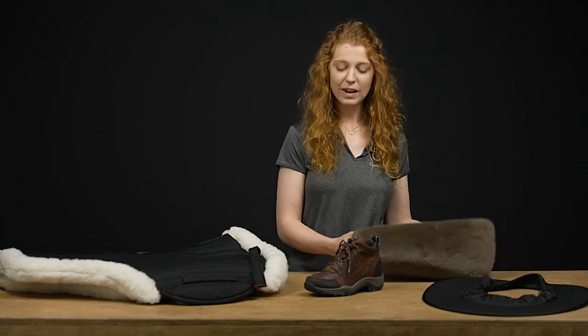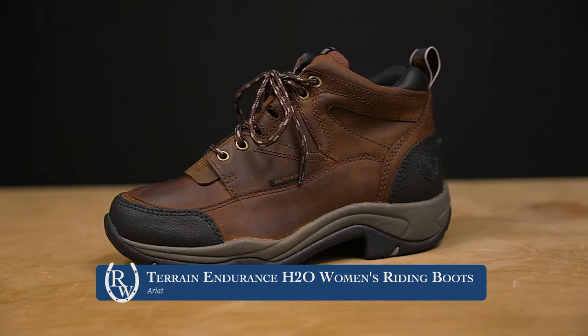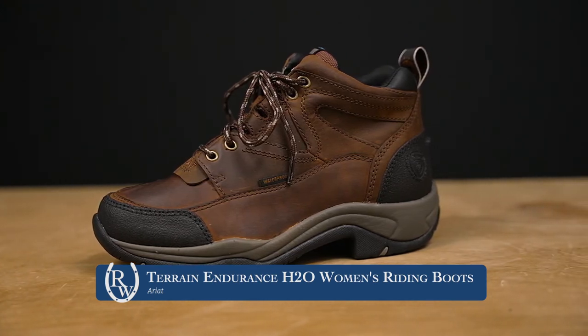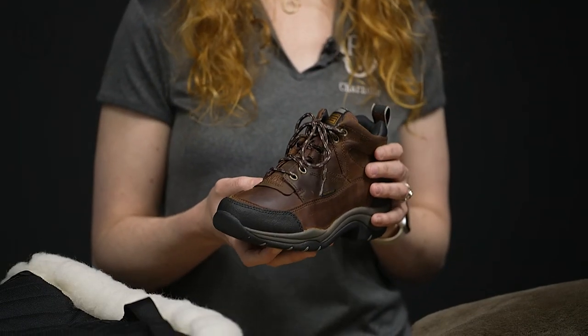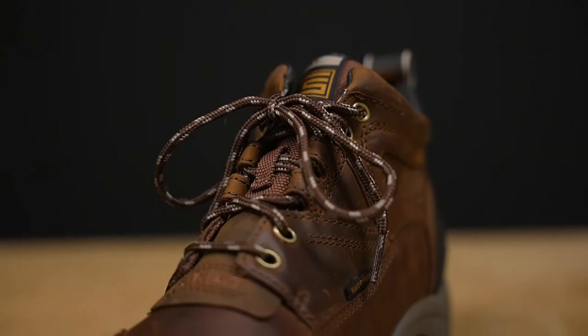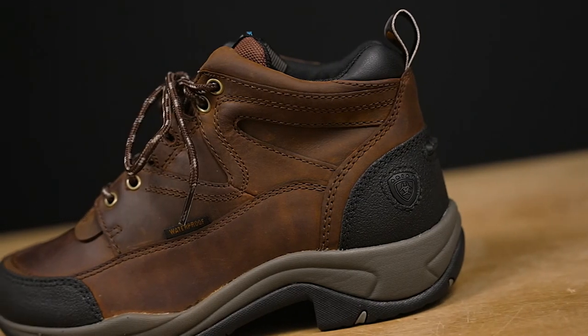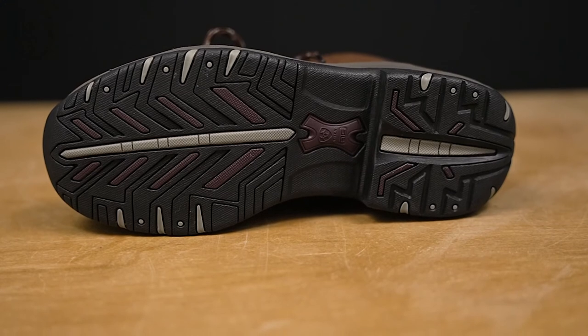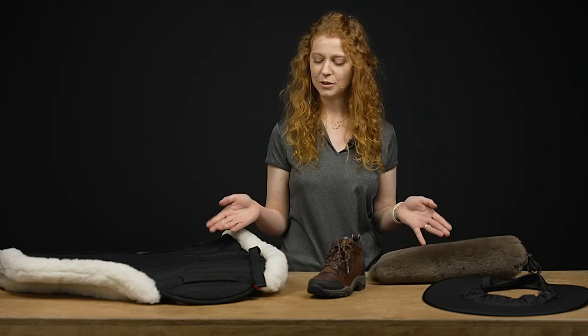Finally, I have the Ariat Terrain H2O boots. I know I'm not the only one who loves these boots — I've used these kinds of boots for so many years. They are so comfortable. I use them pretty much all the time, whether out doing errands, playing around outside with my horses, or trail riding. They have great tread and the waterproofing makes them even more durable and long-lasting, so I'm definitely a huge fan.